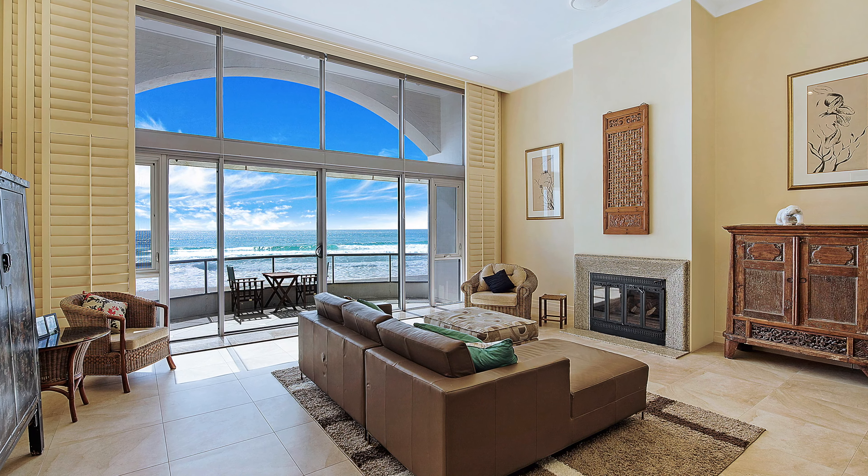Thanks for watching. I hope you enjoyed the first edition of the Beachfront Report. If you'd like any further details on the properties mentioned, or if I can be of any further assistance in regards to your luxury real estate needs, please don't hesitate to contact me. Thanks, everyone.